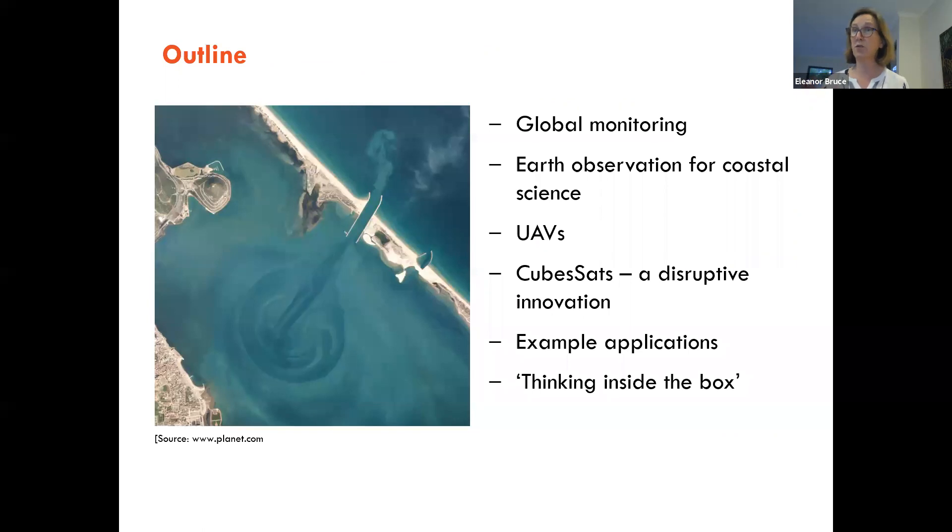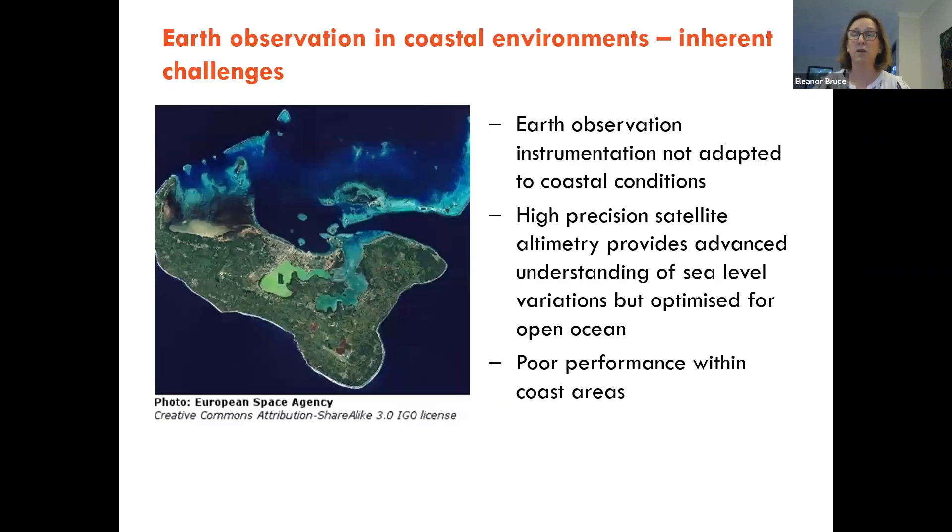What I want to go through briefly is how we use space-based platforms for global monitoring of coastal and marine environments, how we use UAVs to test novel instrumentation design before they go into space, and CubeSats and their applications. I want to finish with thinking inside the box — how do CubeSats allow us to look at different ways of monitoring our coast and enhance the insights we can gain?